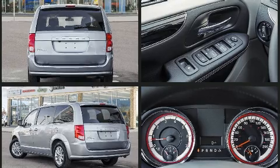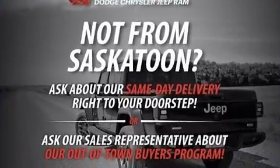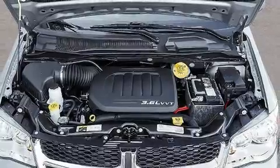Top features include air conditioning, front and rear reading lights, a rear window wiper, front fog lights, a power lift gate, remote keyless entry, a roof rack, and cruise control.